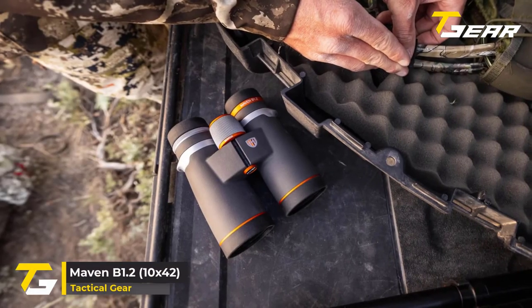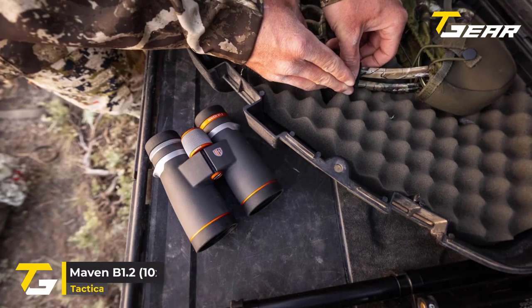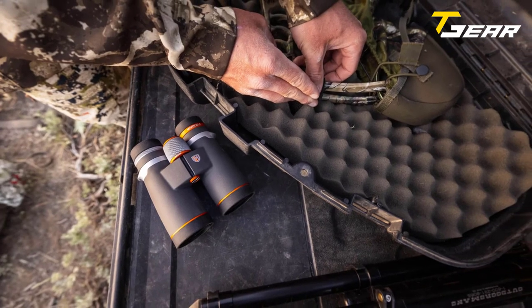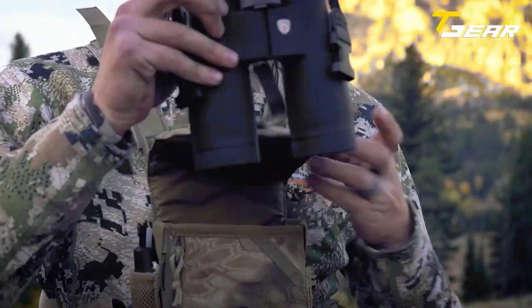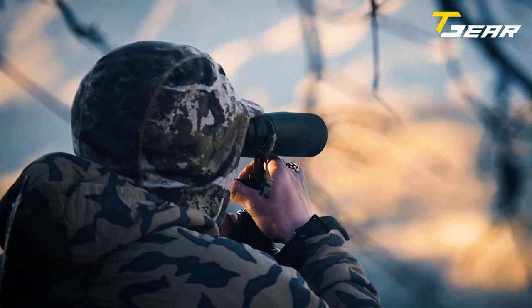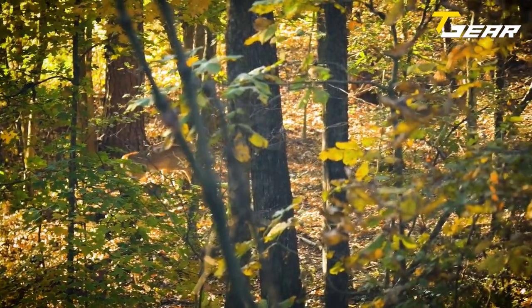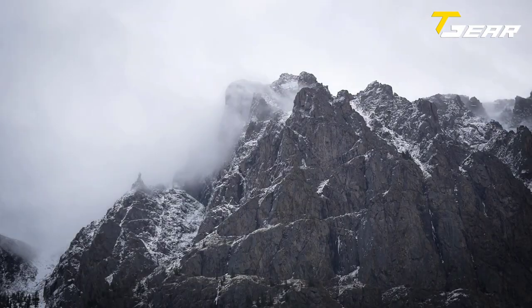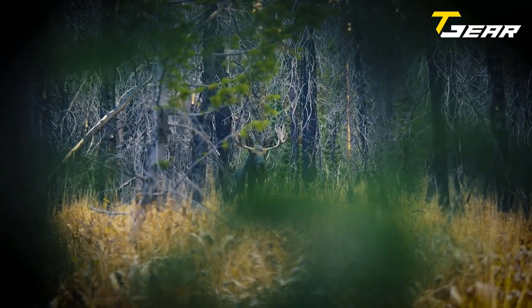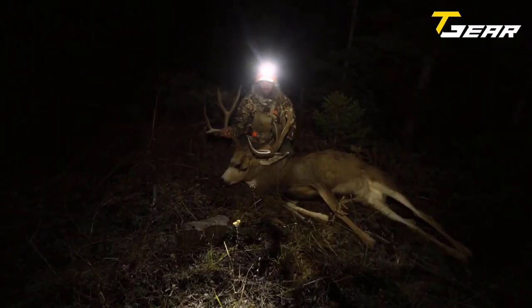Our second product of the day is the Maven B1.2 10x42. The B1.2 is an updated version of the popular flagship B1 binocular. Maven binoculars are built with a wider field of view and improved coatings, a wider Schmidt-Pechan prism, and packaged in a lighter, more compact build that boasts excellent light transmission. The wider aperture makes for a razor-sharp image across the entire field. The Maven B1.2 binocular can easily be carried in a backpack while traveling, hiking, hunting, and even biking.